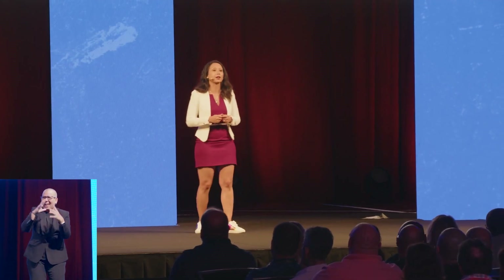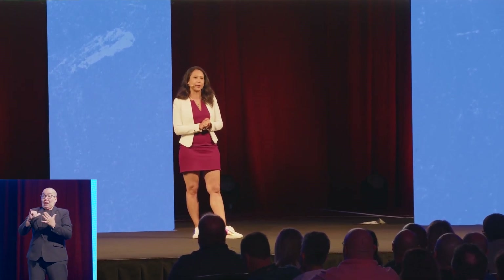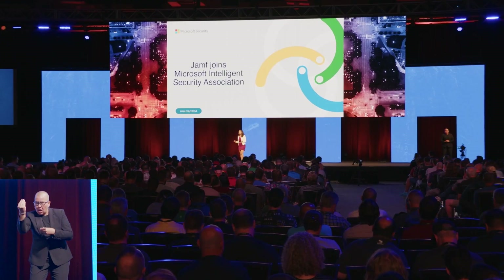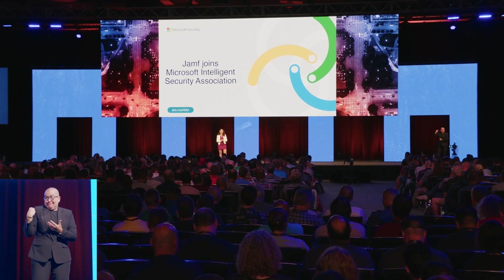All our integrations are driven by customer feedback, so I urge you to take a look at them when you get back and give us your valuable feedback. That was a lot to accomplish in just a few months, so I would like to thank the Alliances team at Jamf and the Jamf Engineering team for making this possible.